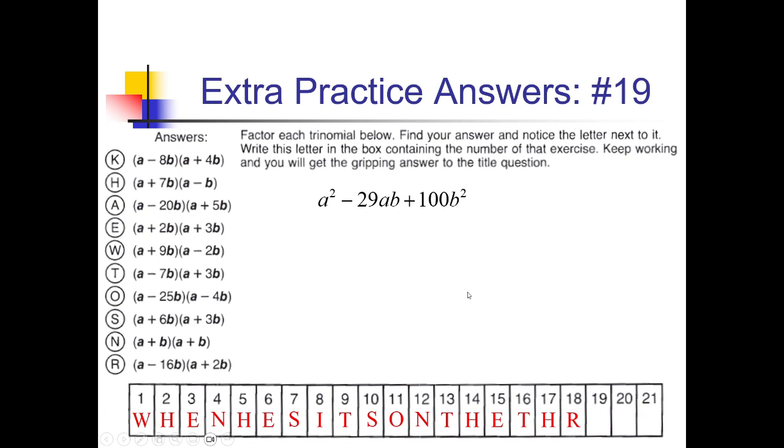On this problem, I'm looking for factors of 100 that add up to negative 29. 1 and 100 is not going to do it. 2 and 50 — no. How about 4 and 25? If they were both negative, that would add up to negative 29. So let me go with (A − 4B)(A − 25B). I see that over here — option O. So we got an O going for box 19.